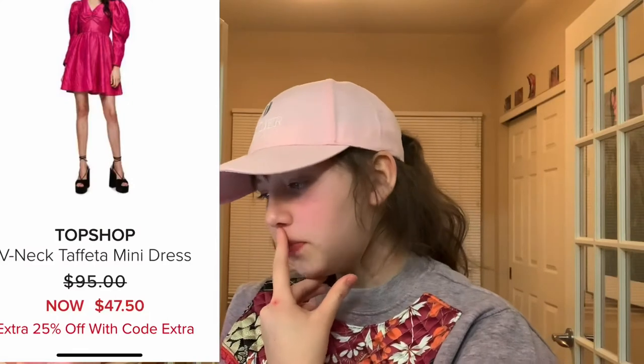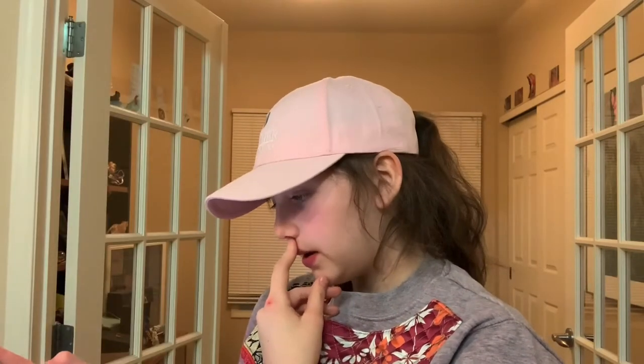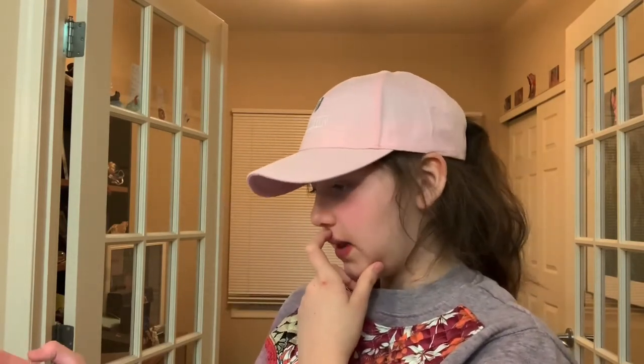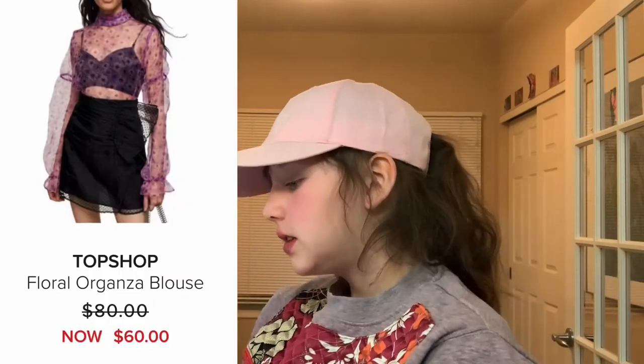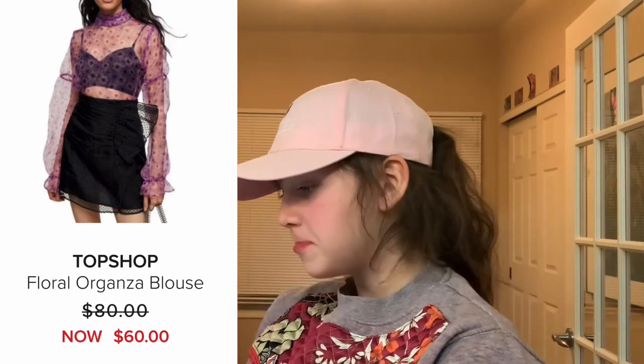So this is a dress. I don't like the bottom of it, but I really like the top and the color. So I wanted to have that in here so I could keep stuff I liked in mind. This floral organza has sunflowers, it's purple. They have it over top of a shirt, but I personally wear it underneath a shirt actually. I really like the shape and I think the pattern is really cute.